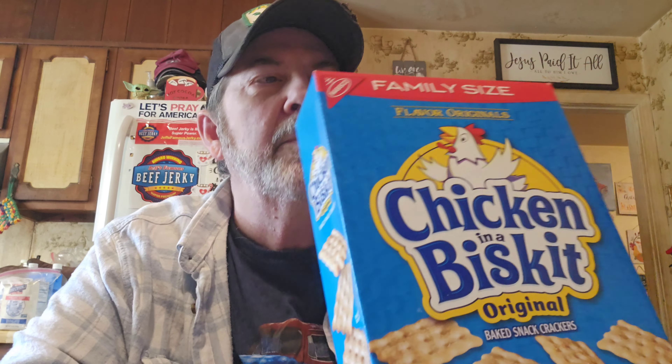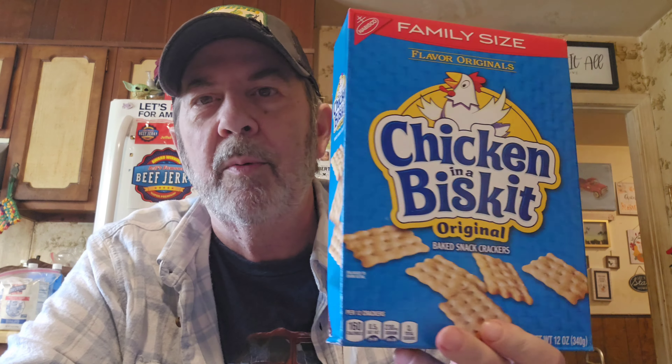Have any of y'all priced Chicken in a Biscuit crackers? These are so good by themselves, but with some sharp cheddar cheese — oh my goodness, they're a really good snack. The last time I looked, the smaller box at Kroger was close to four dollars, and this family size was $2.49. If the small box is four dollars, I don't know what the big one would be — five dollars or who knows. I think that's a great buy.